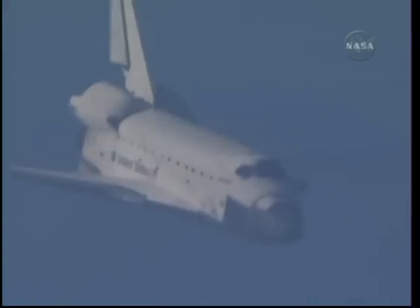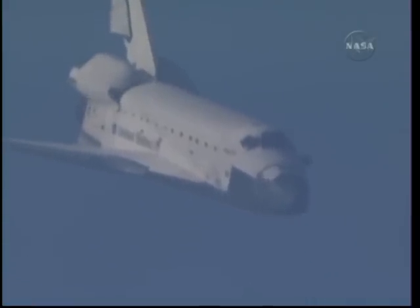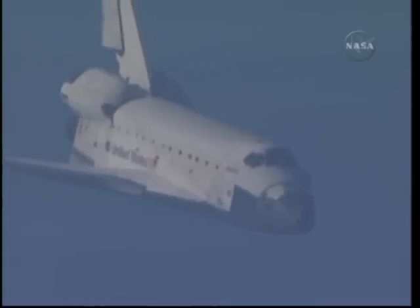Space shuttle Atlantis now traveling 389 miles per hour. It is now on final approach to the Kennedy Space Center. During this point in the flight the shuttle's descent rate is 20 times steeper than a commercial airliner. Its angle of attack more than seven times steeper. Now under one minute to go in Atlantis' flight.